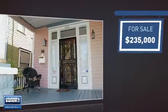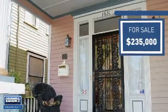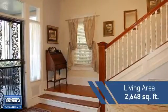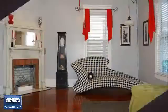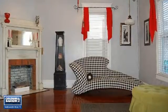Currently listed at just under $240,000, it offers an excellent value for the area. Featuring over 2,600 square feet of living space, this home gives you a spacious layout to play host or kick back and relax after a long day.